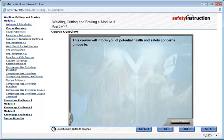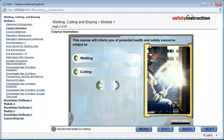This course will inform you of potential health and safety concerns unique to welding, cutting, and brazing.